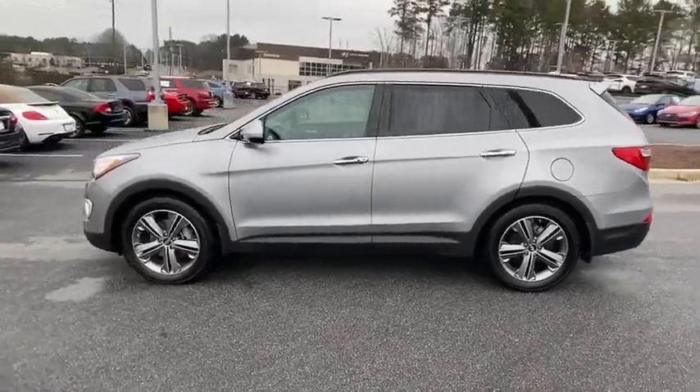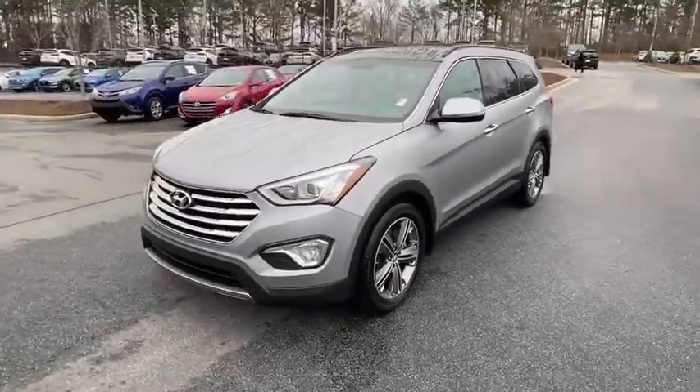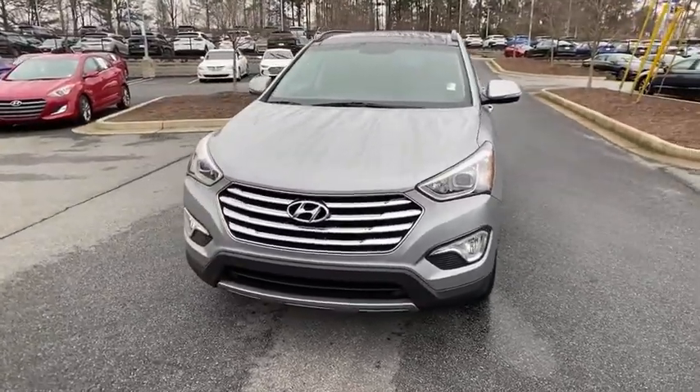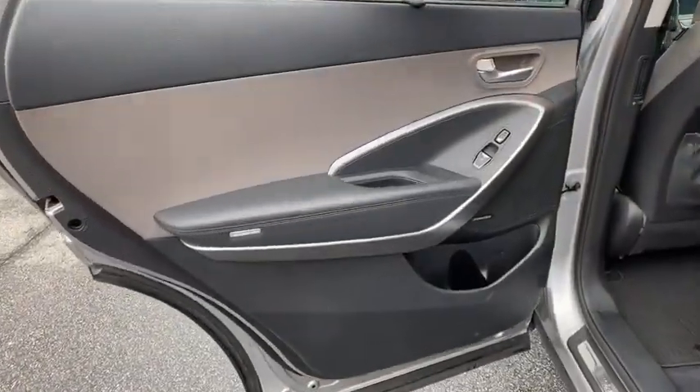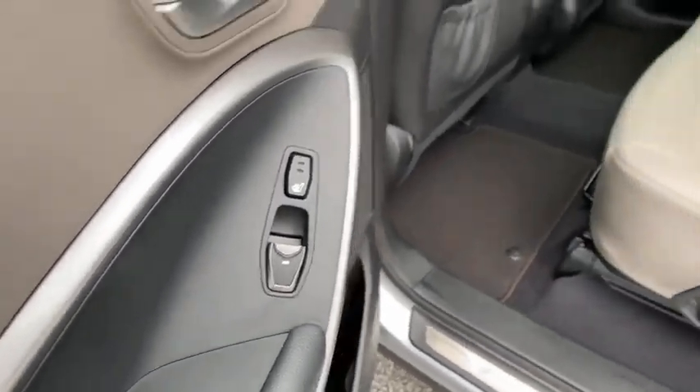Power liftgate, traction control, Bluetooth wireless data, hands-free phone, dual airbags, panoramic sunroof, power steering, four-wheel disc brakes, rear window defroster, power windows, electronic stability control.